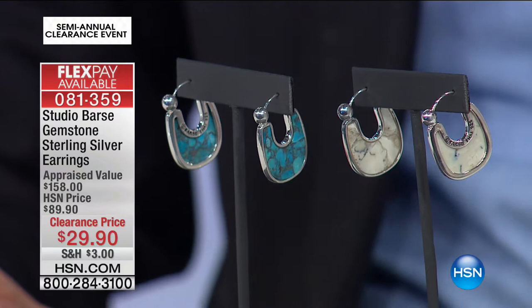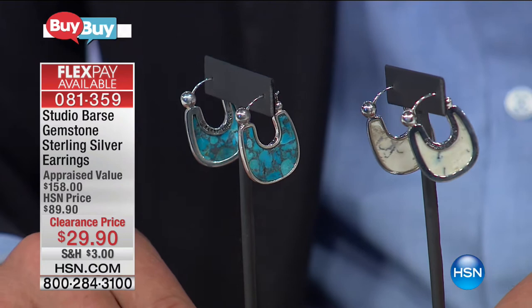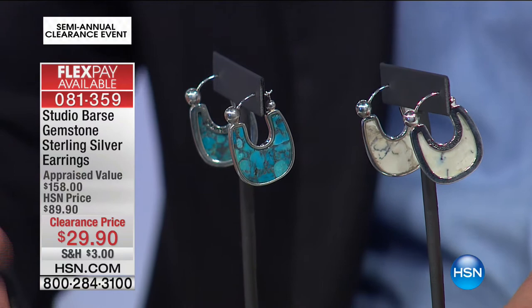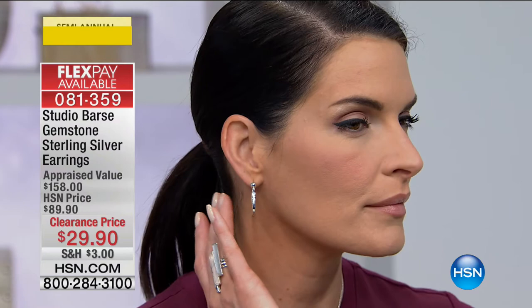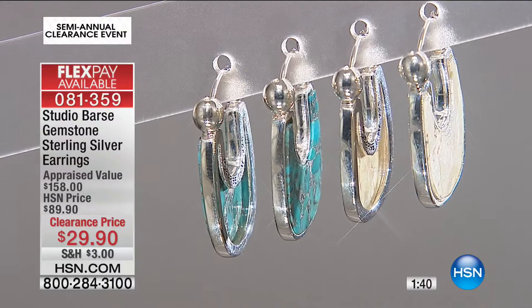For everybody watching: these are beautiful earrings with bezel-set stones. The appraised value originally was $158, and it's down to $29.90. The way appraisals work — it's not done internally. We send them out to three separate certified jewelry valuers, external from HSN. They send back the appraisals and we show you the lowest appraised value on screen. Today it's $29.90.